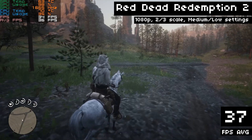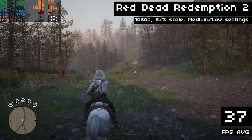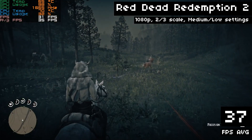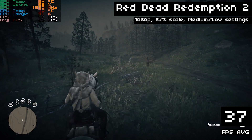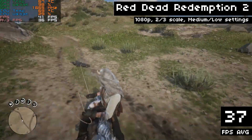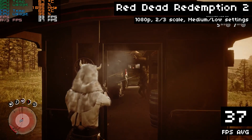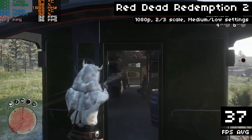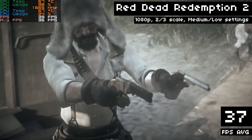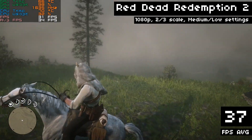In Red Dead 2, this T400 is getting an average of 37 FPS at two-thirds of 1080p, which is pretty much 900p, with a medium-low settings mix. Yes, I know it's not as impressive as running the game in HD resolution with max settings, but you tell me — where can you find a new GPU that will offer this performance for $100? You can't. Red Dead 2 is totally playable at this resolution with these settings. As you can see, it looks great — the FPS is very consistent and it feels smooth and responsive. The gameplay is fine. I would play like this, even at 37 FPS. For $100 in 2022, this is a really solid performance from the T400 in Red Dead 2.